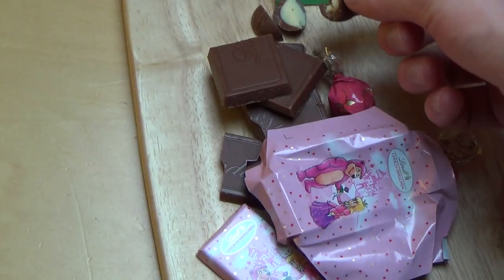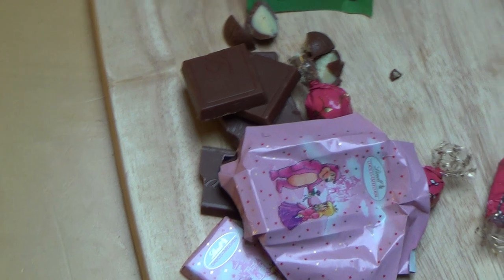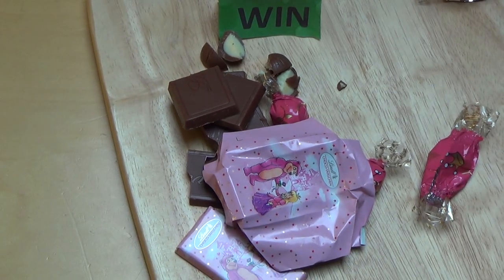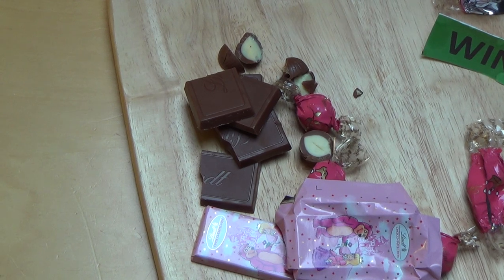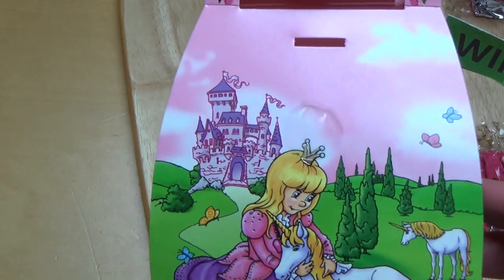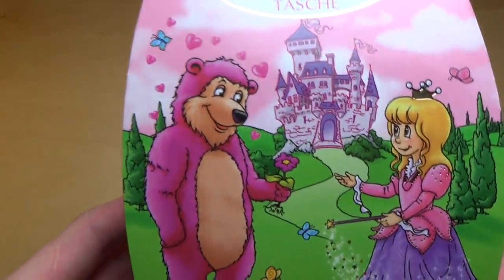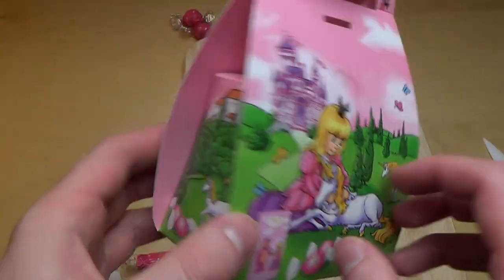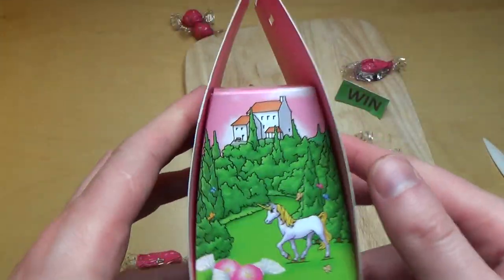Sie schmecken eigentlich nicht stark nach Milch, eher nach einem Fettgeschmack — eher Butter. Solche ekligen Milchgeschmäcker mag ich auch nicht — ich hasse zum Beispiel Kinder Schoko Fresh, das ist schlimm. Aber das hier geht schon in Ordnung. Von der Qualität hat das schon das Win verdient, muss man so sagen. Natürlich ist das eine Art Geschenkartikel — was weiß ich, zum Geburtstag, zu Ostern, oder wenn man zu Besuch kommt.